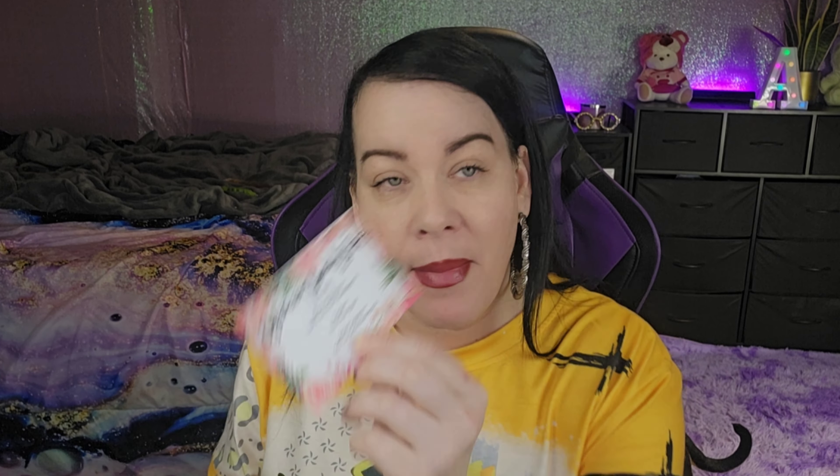So let's open her up. You usually get between three and four full-size items, but most of the time you get three. This month we get three. You always get a card. The beauty bag doesn't come themed, but they do have a Beauty Box, which I already unboxed — I'll leave that down below. That's $25 a month. This one says Ice Cream Beauty Bag for May and tells you what each product is and the price, which I like.